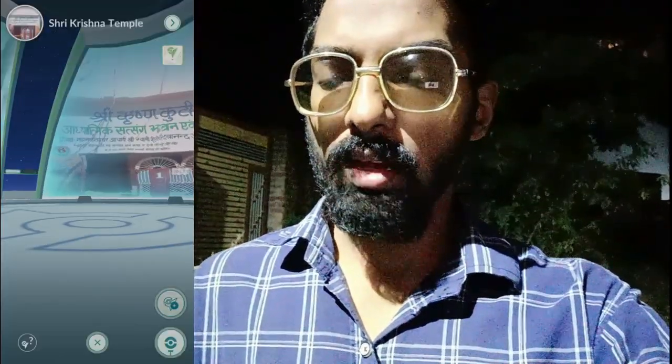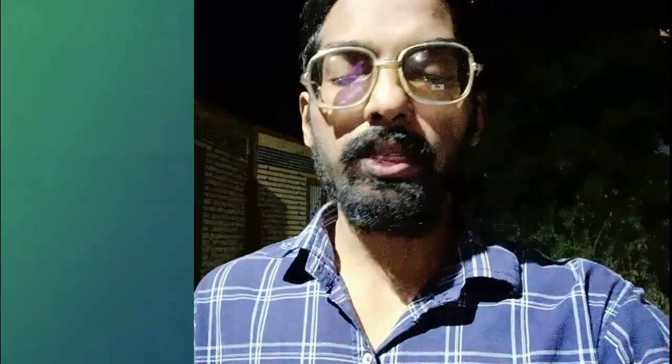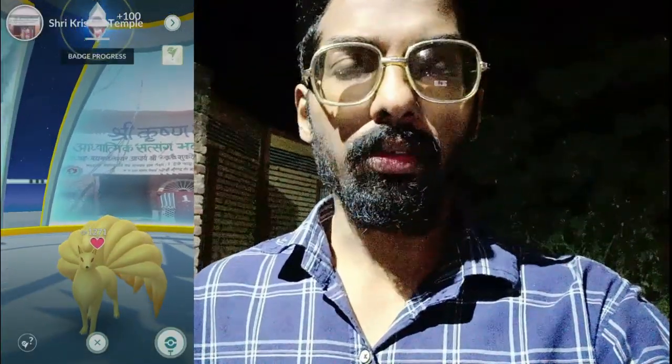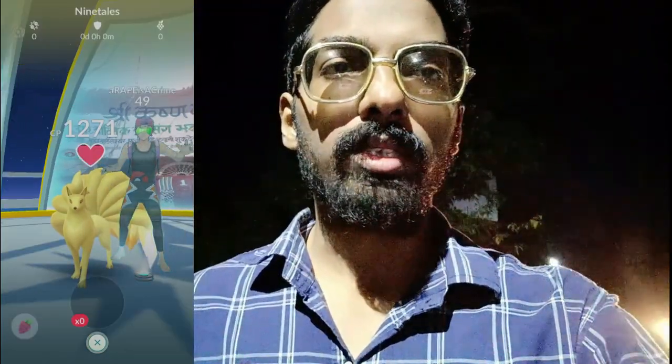Currently we are at the scariest place on the planet — the Shri Krishna Temple — and we are putting our very first Pokémon into the gym. Let's put our Ninetales in and see how many days it takes to get out of the gym and earn our PokéCoins.